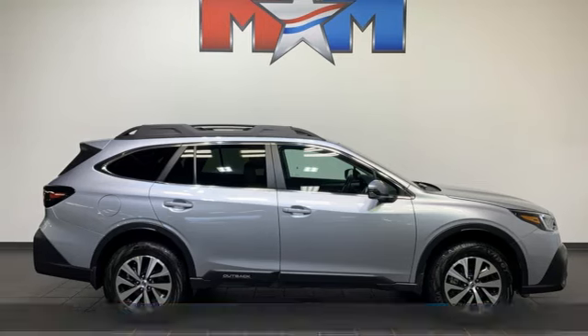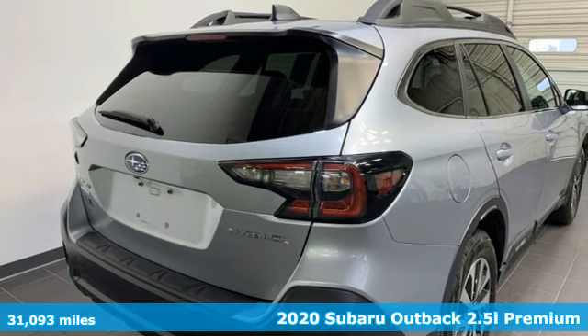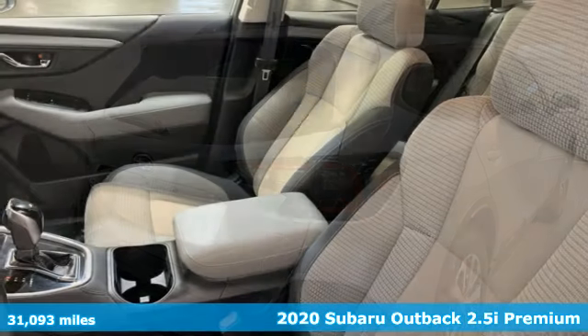Here's a certified 2020 Subaru Outback, the perfect blend of adventure-ready engineering and performance with modern styling and comfort.